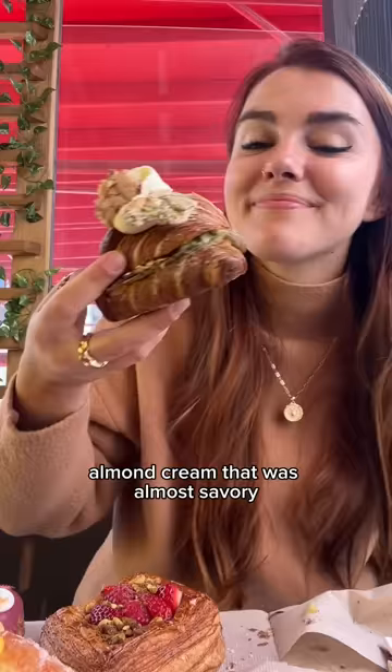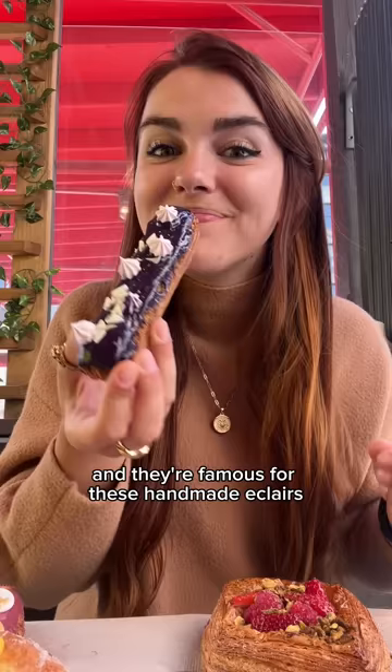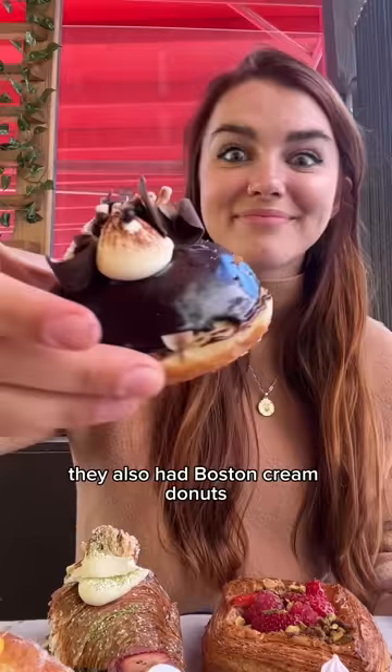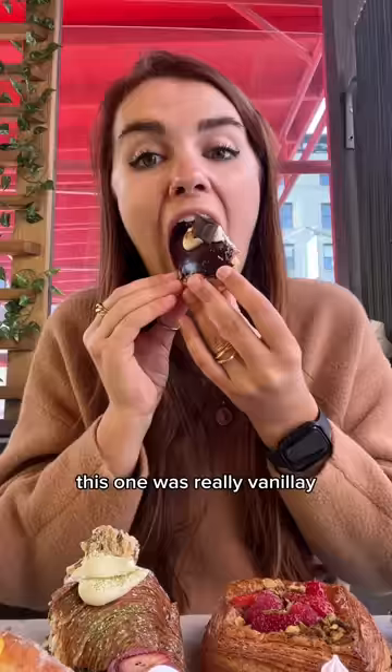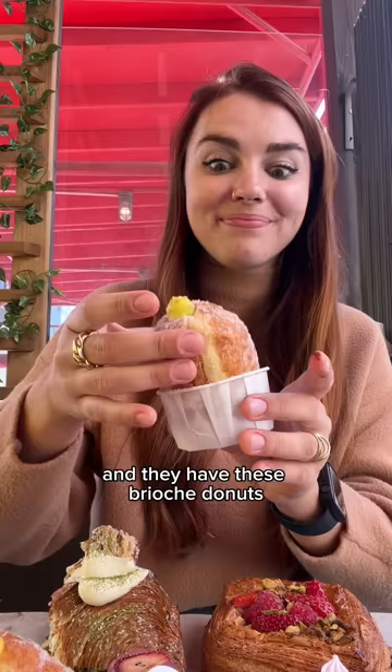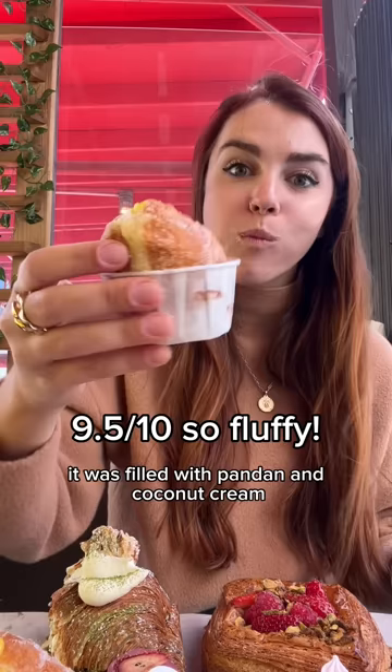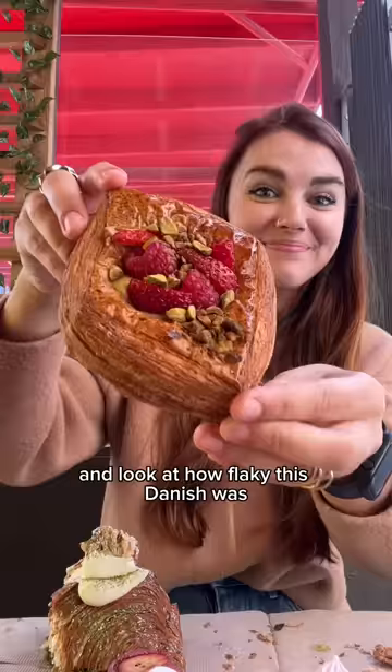There was also a matcha almond cream croissant that was almost savory with fluffy buttercream on top. They're famous for their handmade eclairs - one was filled with thick ube cream, and the strawberry cheesecake one had cream cheese and house-made strawberry jam that was so sweet. They also had Boston cream donuts - really vanilla-y with perfectly bittersweet dark chocolate. And these brioche donuts come in little cups so your hands don't get all sugary, filled with pandan and coconut cream.